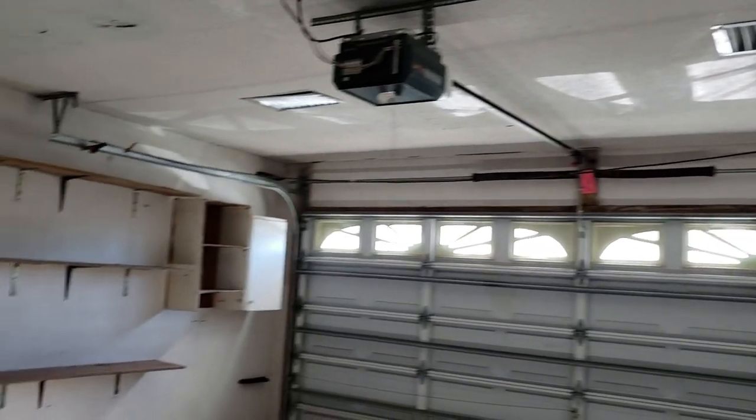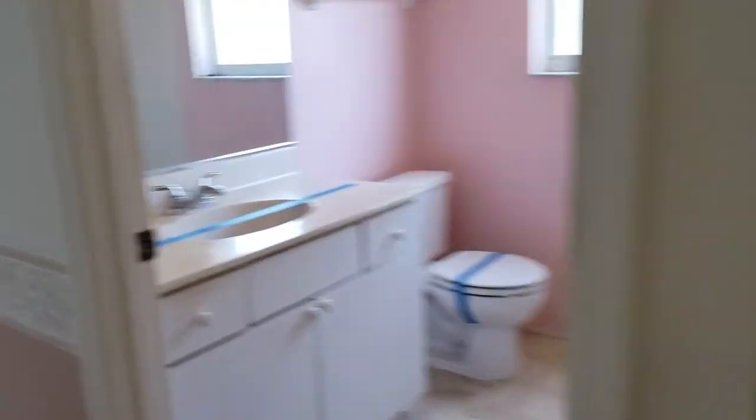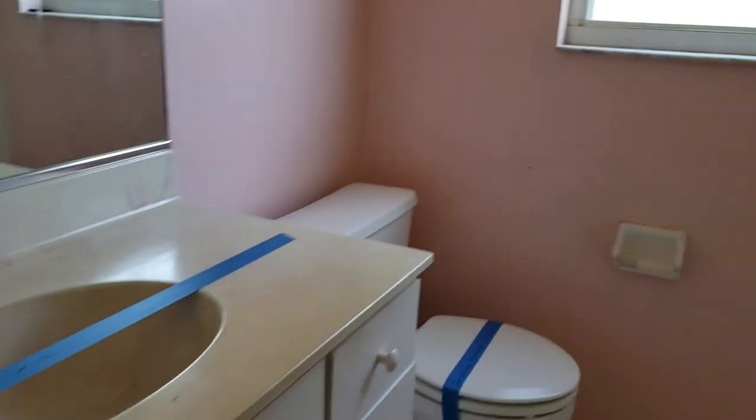They're okay for right now. There's a washer and dryer hookup here. I didn't peek up in the roof, but I suspect it's okay — I'm not noticing any problems. Over here we walk to the guest bathroom. Here's the guest bathroom right here. It just needs paint and a new vanity. Original windows.